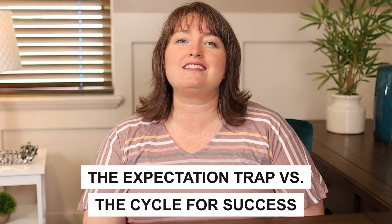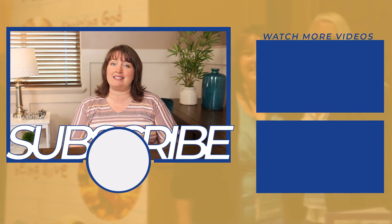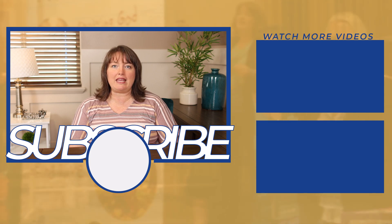If you've enjoyed this video, I know you'll enjoy my free class called 'The Expectation Trap versus the Cycle for Success.' Click on the link to that video now and you will learn key strategies and skills to help you and your children have more peaceful, productive days and to stop falling into some of those expectation traps that we might be making for ourselves.